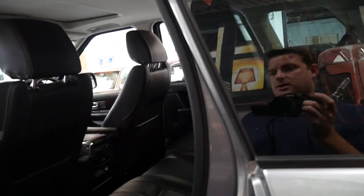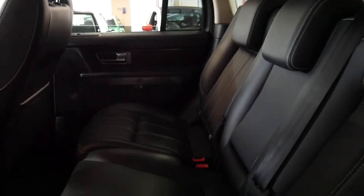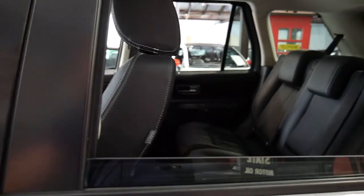It's got keyless entry and keyless start. The back seat literally does not look like it's ever been sat in. The hood lining is nice and clean, and it's got tinted windows.